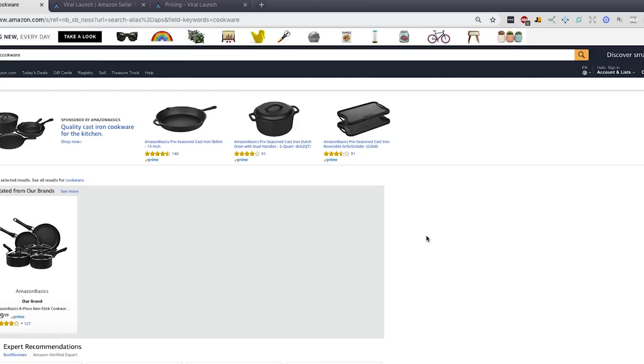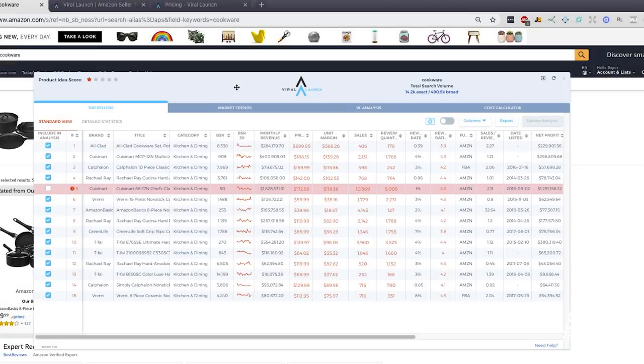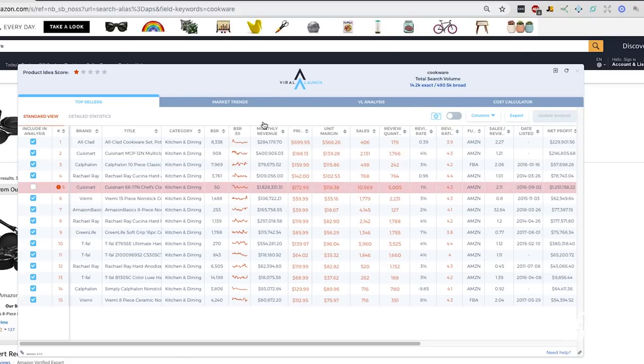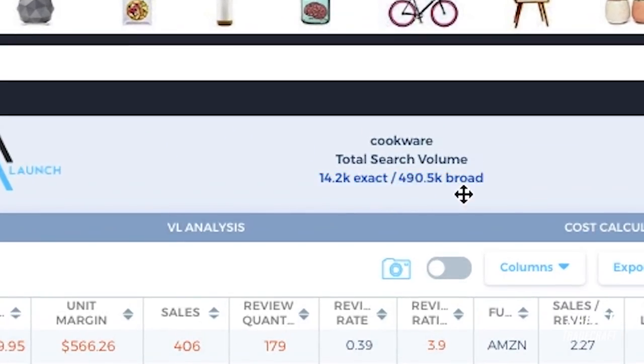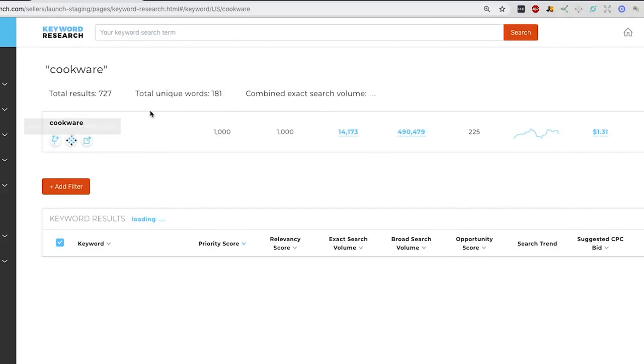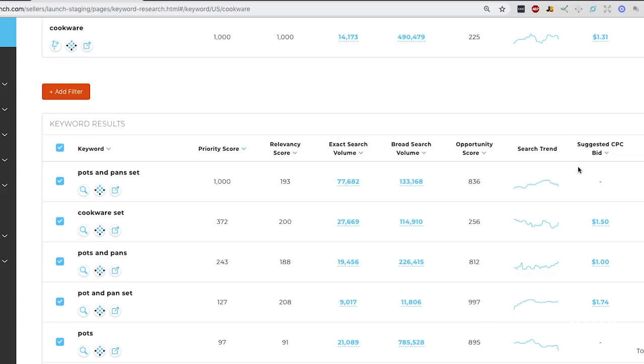Let's look at cookware — the same example I was using earlier. One thing that's really obvious off the bat is that Viral Launch is not nearly as fast as Jungle Scout; it doesn't pull the information as quickly. But the reason for that is because it gives you a lot more data points. It's really well integrated with the keyword system they have, so you can see how many exact keywords, how much search volume there is — which is very valuable for evaluating demand of a specific category or keyword. When you click through, it takes you to the keyword research platform, which is incredibly useful. You can also see the CPC bid, so this is definitely a win for Marketplace Intelligence.